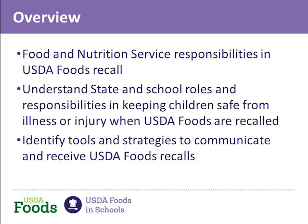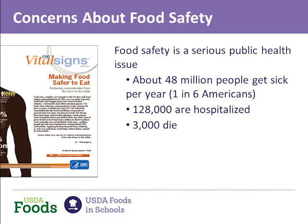But first, let me give you a little bit of background on why being prepared for recalls is so important. According to the Centers for Disease Control, about 48 million people get sick each year as a result of foodborne illness. Approximately 128,000 are hospitalized and 3,000 people die each year related to foodborne illness. That's why it's important to have procedures in place to respond to a food recall — so you can assure quick response and protect children from food poisoning.